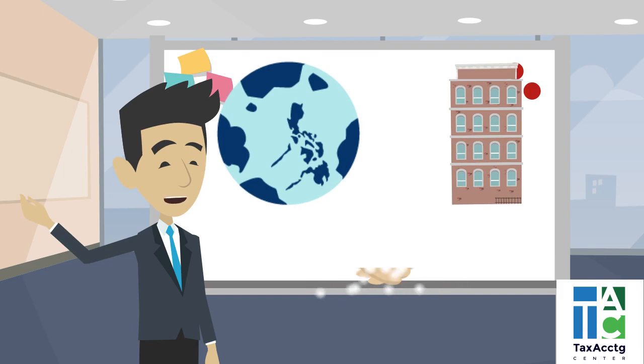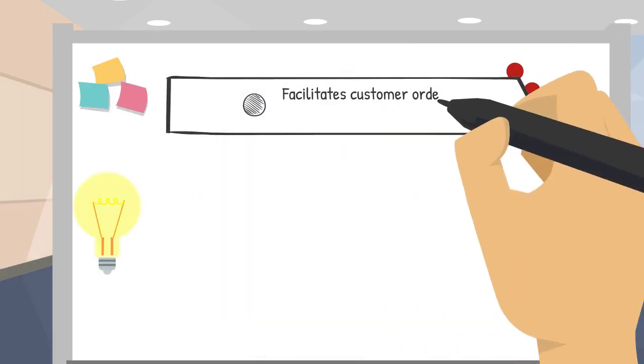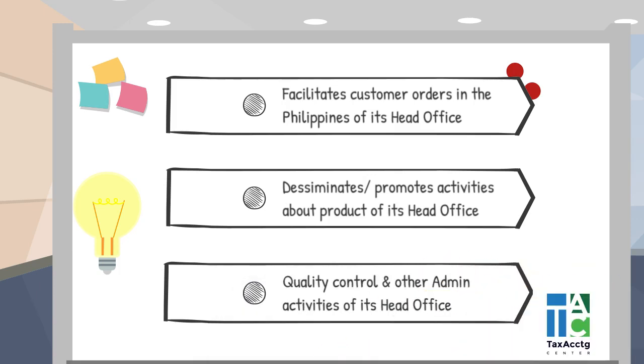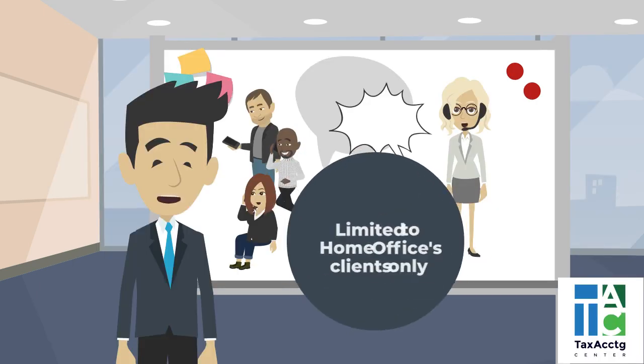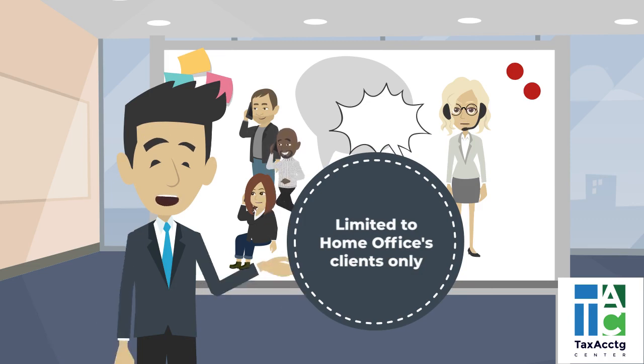The foreign corporation is required to secure a license to do business for its representative office to carry out the following activities. Although allowed to deal directly with the clients of the home office abroad, a representative office can only perform those limited activities.